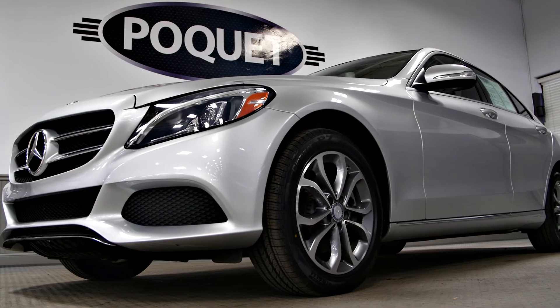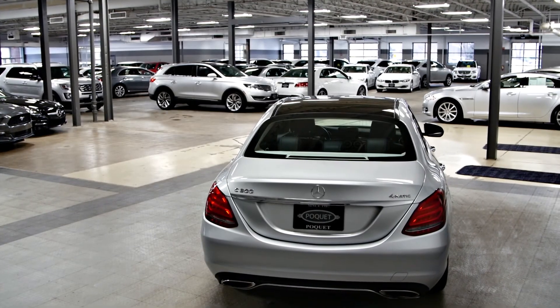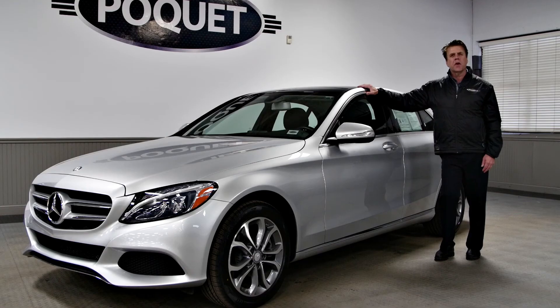It's a perfect one owner car. It's never had any accidents or bodywork, and we do have it on our showroom floor here in Golden Valley for your test drive.